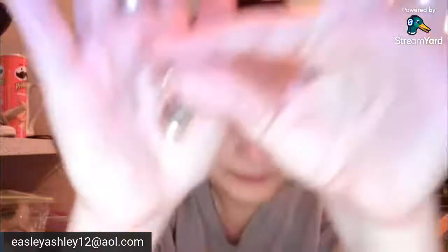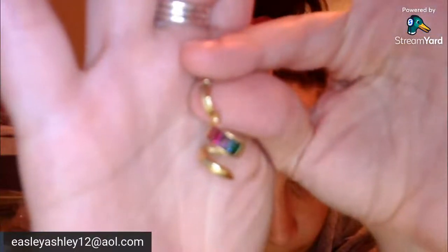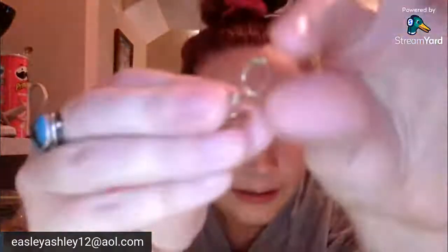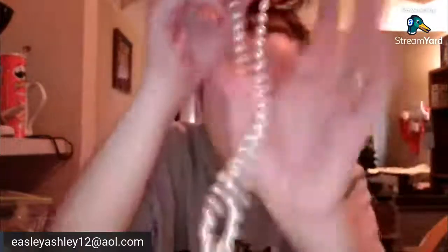Oh, this is kind of pretty. Somebody put an enhancer on it. Those might be glass — could be glass or semi-precious. It is not marked but it's an enhancer, and it was on a faux pearl strand. It's a heavy one for a faux pearl, and it's got a granny clasp.